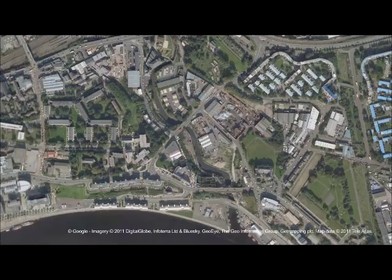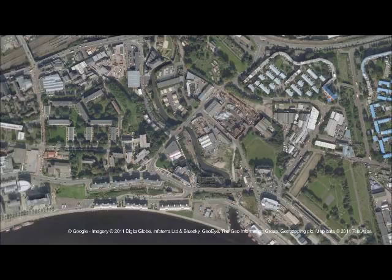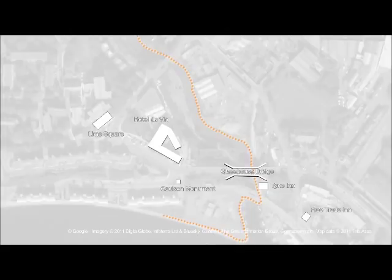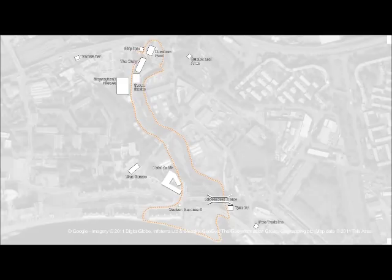To give you an idea of where we are, the Ouseburn Valley is located in the east end of the city. The tour I'll take you on will go along the River Ouseburn all the way to the River Tyne along the quayside and back again, and on our way we'll be passing some fantastic heritage sites and new exciting developments.